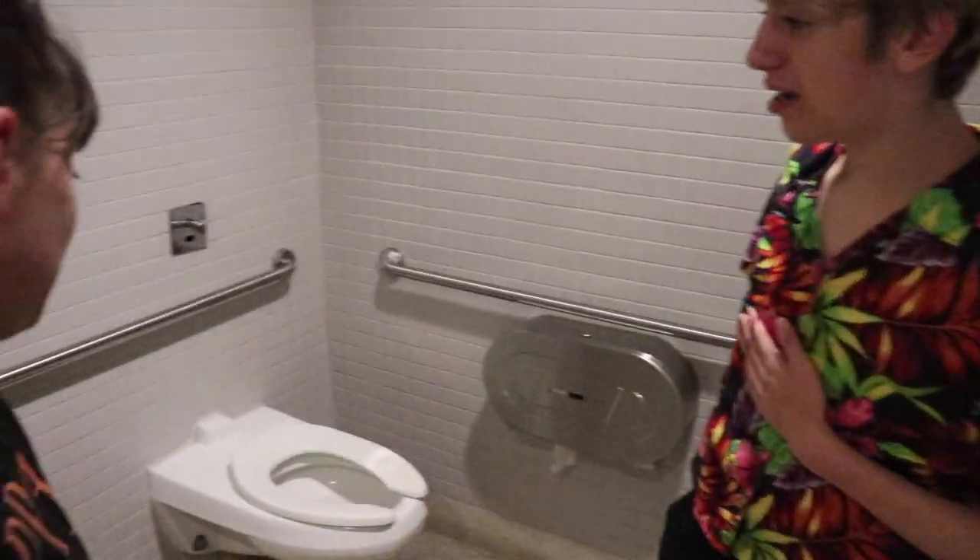We are at the National Museum for American History. This is our very first bathroom. There's a lot of things I really love about this bathroom, and there's a lot of things I really hate. The first thing I really enjoy is — you can see there is a toilet and a urinal, and this is a single-person bathroom.